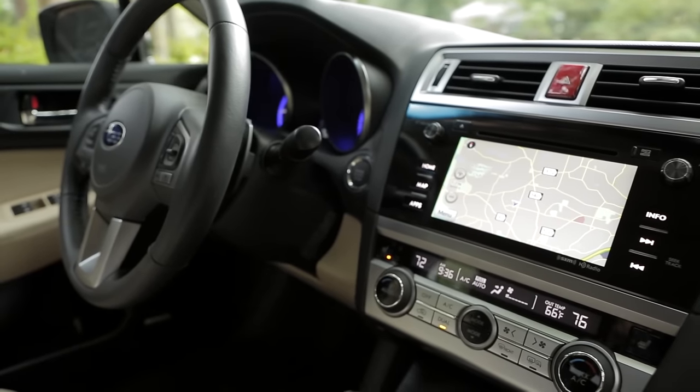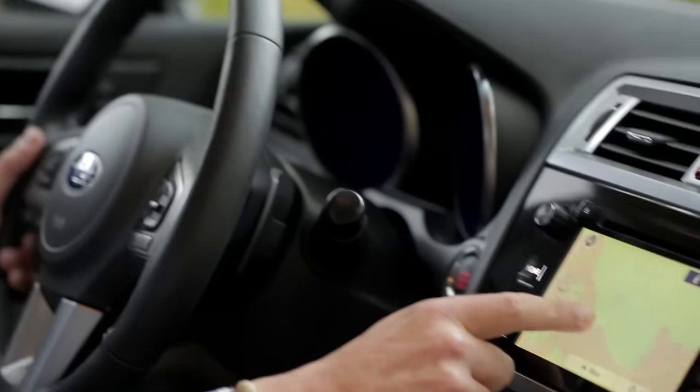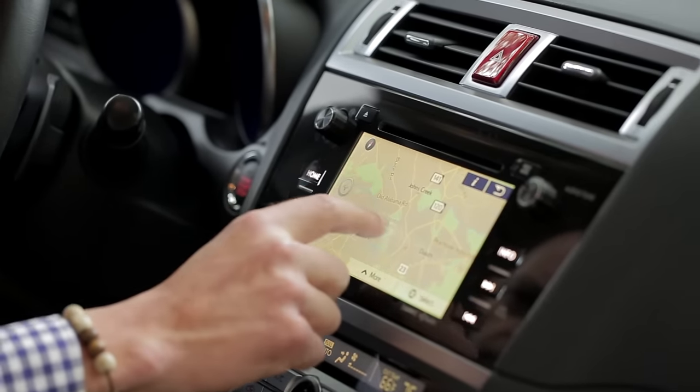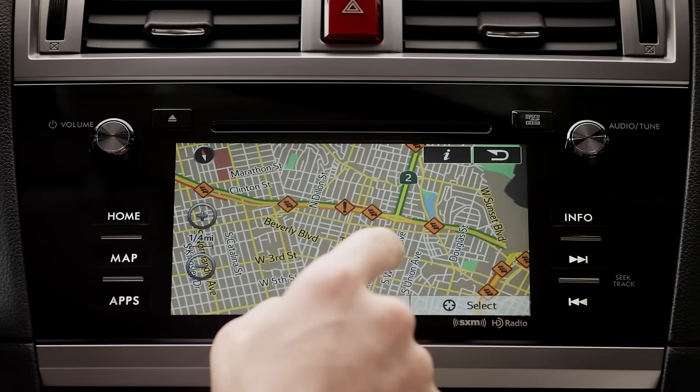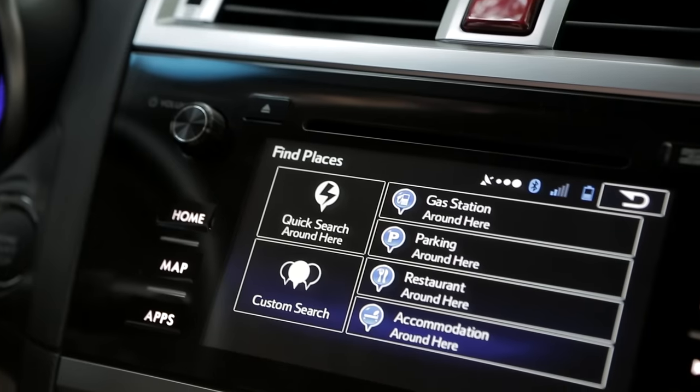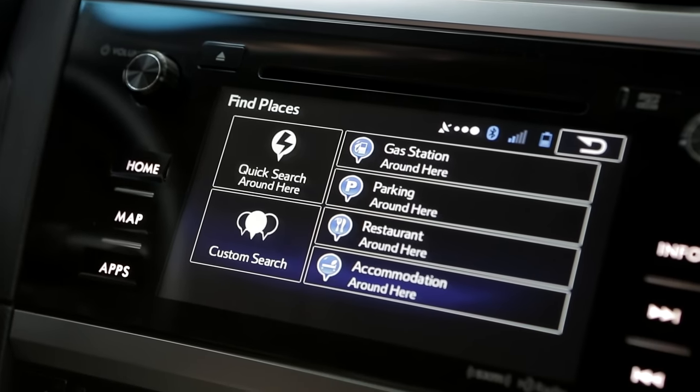The tablet-like touchscreen gives Starlink an advantage over competitors like Honda and Toyota. You can swipe, pinch to zoom, and rotate the screen, making the optional navigation a lot easier to use. Getting directions to a nearby hotel or restaurant while on the go is simple to do.